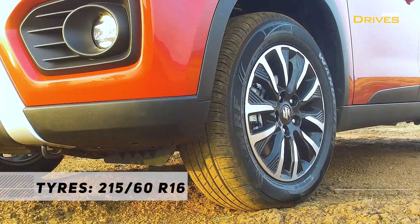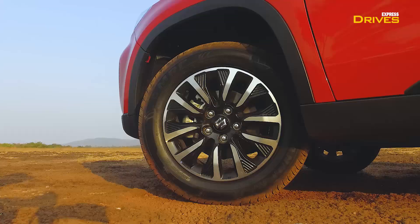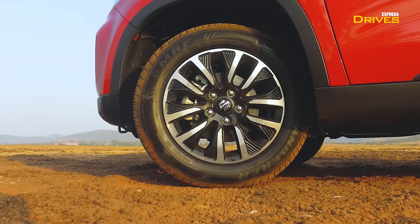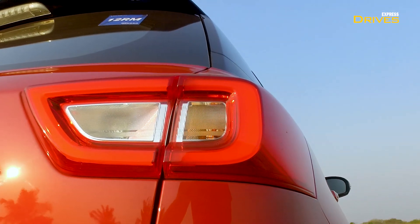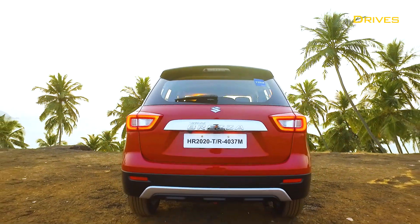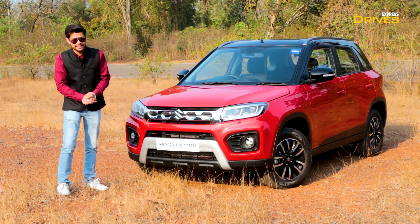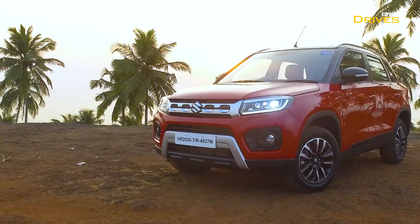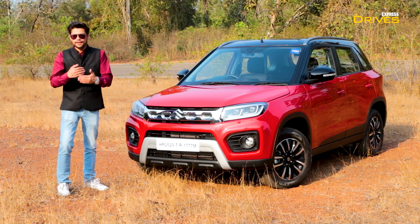On the side, you can see the alloy wheels — a new design of 16-inch alloy wheels with a bolder pattern. Other than that, there are no more changes on the side. The main change at the rear is the tail lamp, which is now a full LED unit. It is very striking, especially at night when it glows — it looks really good. So overall, the changes are concentrated at the front and rear, making it look a little better and more premium.